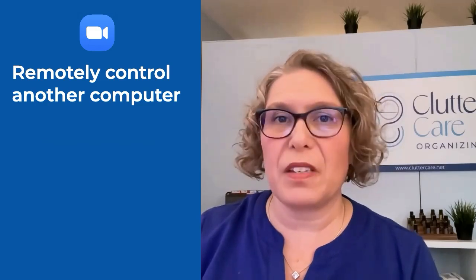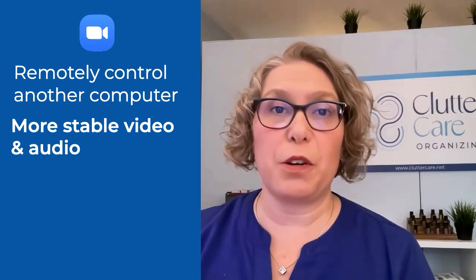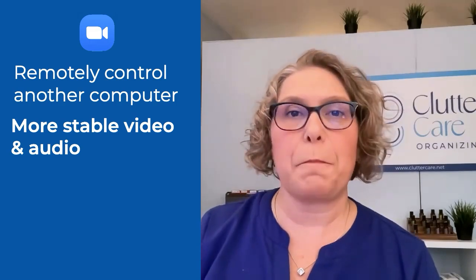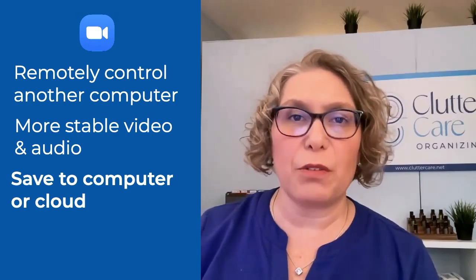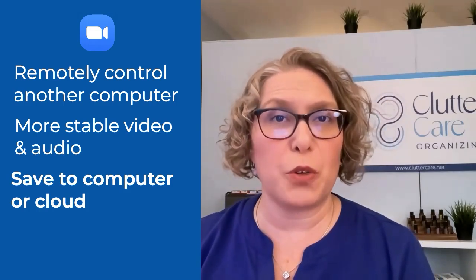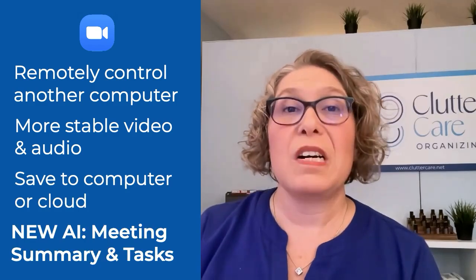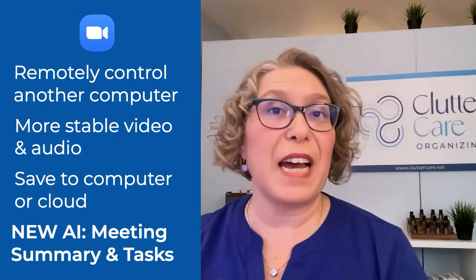It saves time for both of us and definitely saves them money too. The second reason I use Zoom often is that it has more stable audio and video quality overall, which is helpful if I'm recording the call for later video editing or posting online. In Zoom you can always record to your computer, but with a paid account you can choose if recordings are saved to your computer or Zoom cloud storage. Also new in Zoom are AI features, including a summary of the meeting with a list of tasks mentioned during the meeting, which I find extremely helpful.